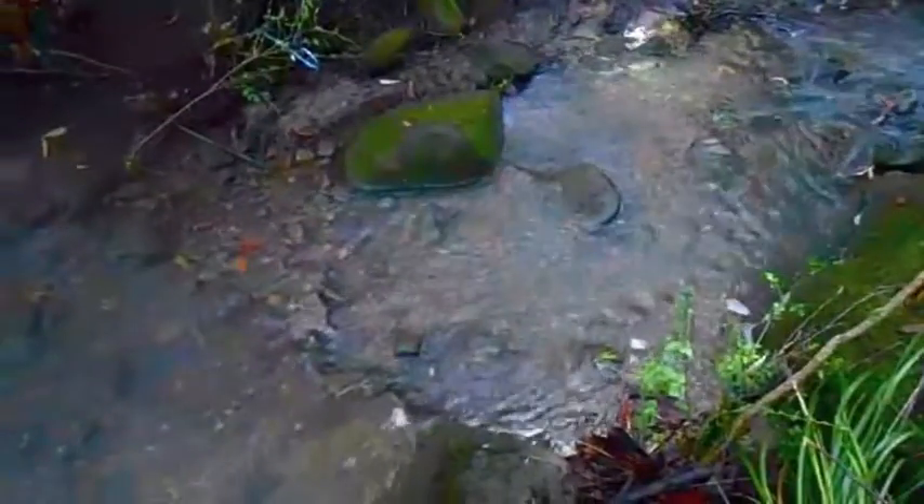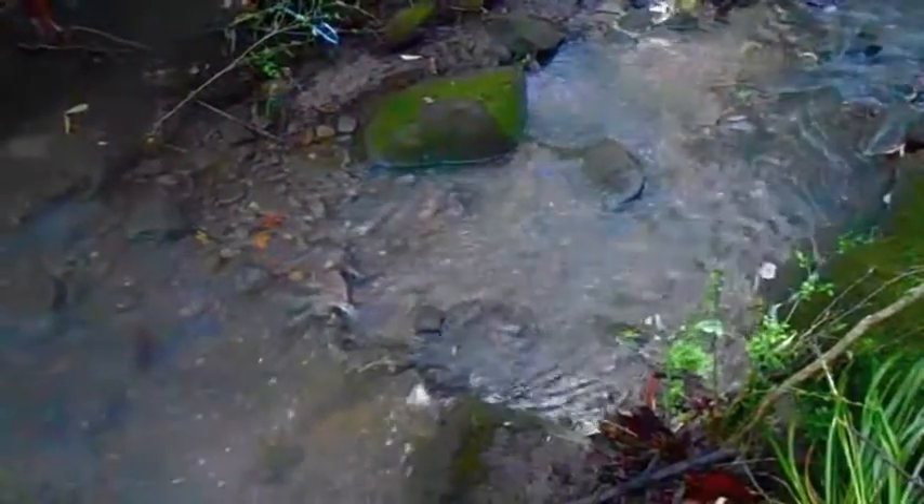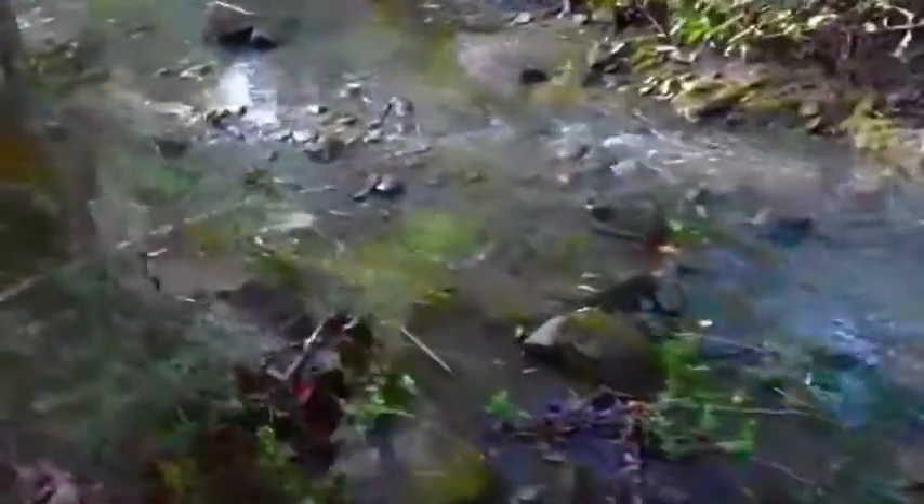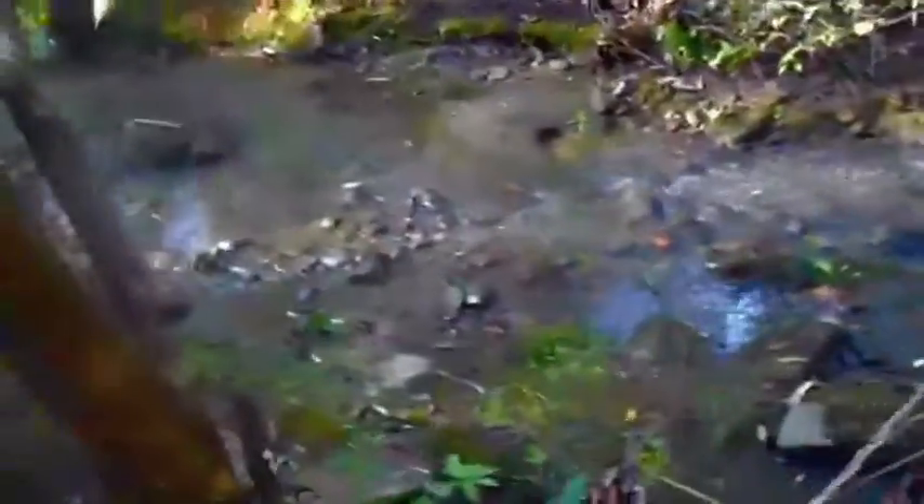This is Biles Creek, and you can tell that the water right after the rain here is pretty clean — very subtly murky, but in general pretty clean compared to what we saw back there flowing into Biles Creek at the bottom of Day Road.